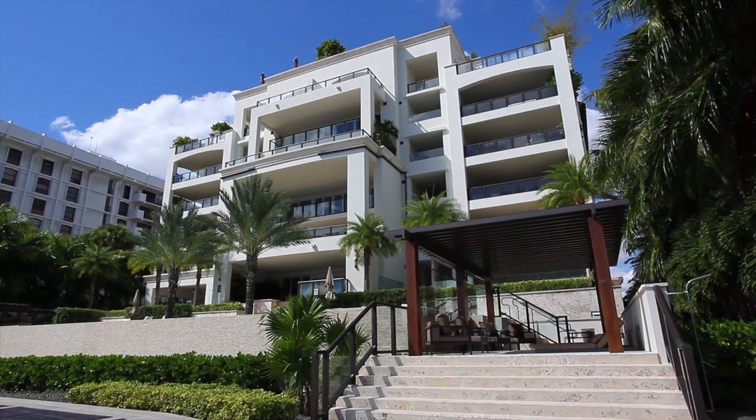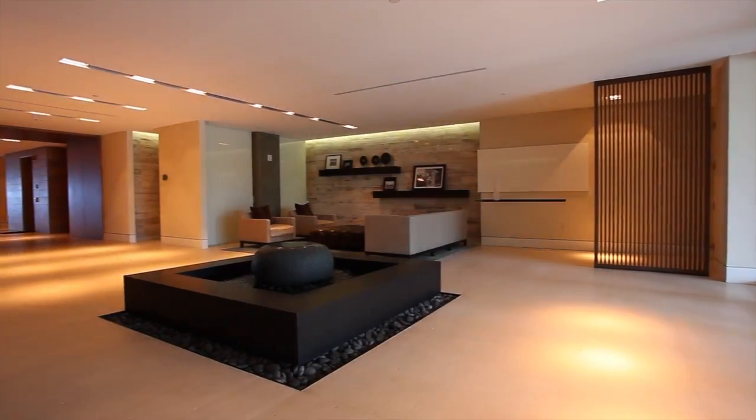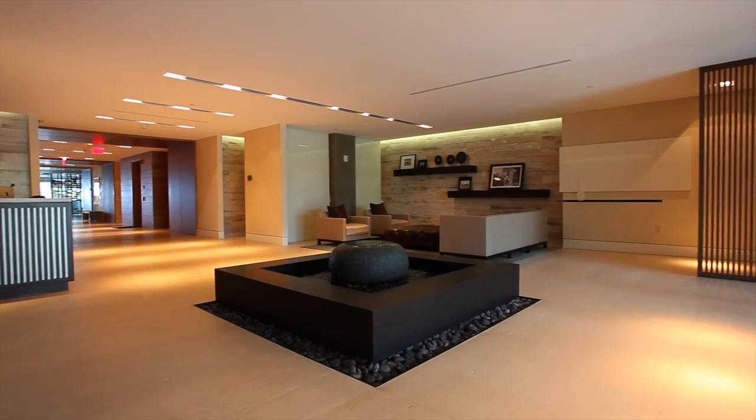Welcome to the Residences at Vizcaya in Coconut Grove, an unrivaled lifestyle for a select few right on Biscayne Bay.